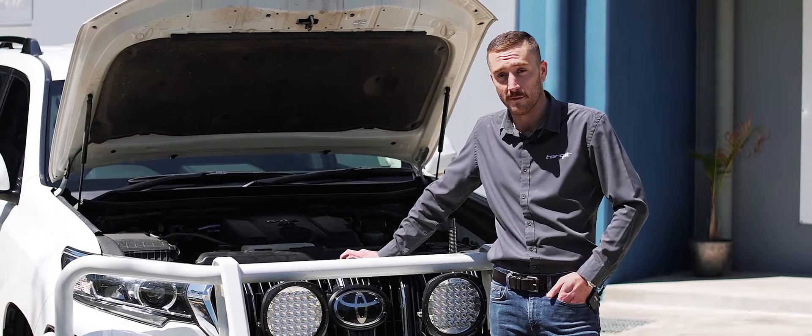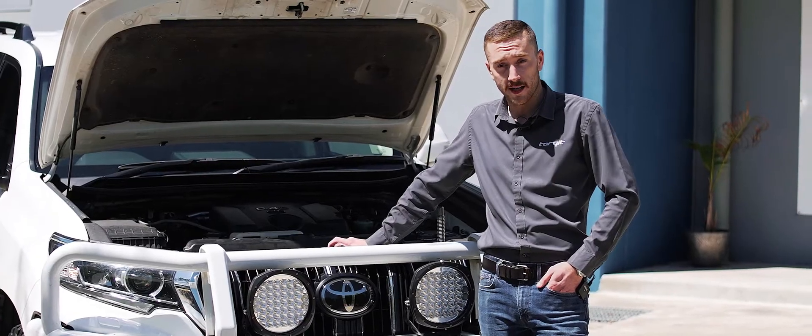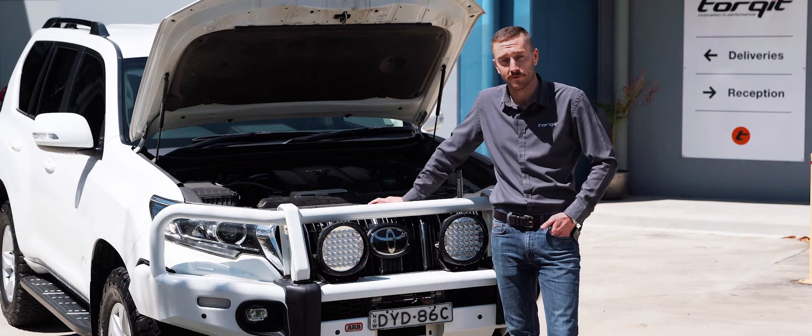We previously had a chip available for this car, but we wanted to see if we could do better and get a bit more out of it, so our R&D team have gone back to the drawing board and we've come up with a new twin channel chip for this model.